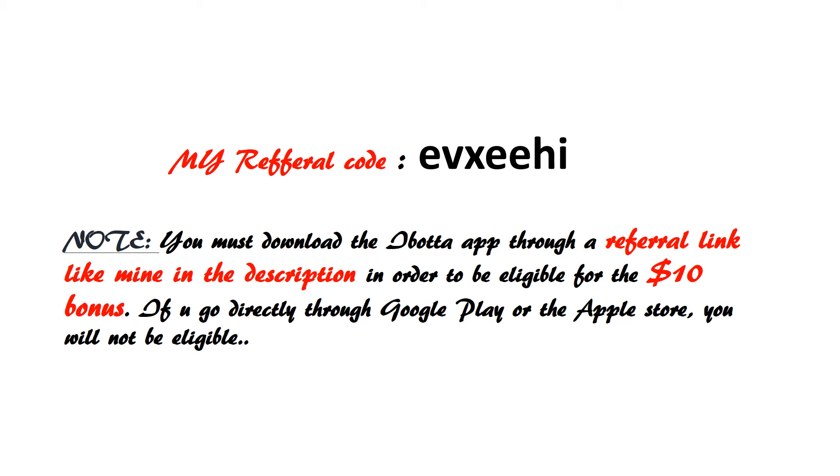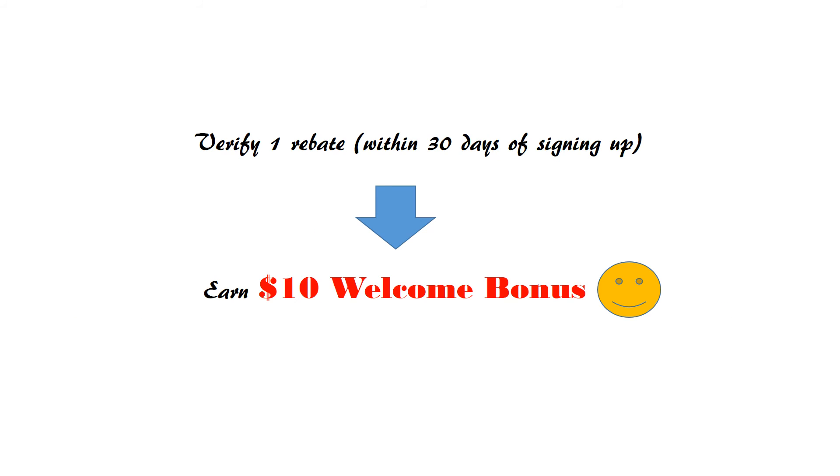If you download the app directly through the Google Play or Apple Store, you will not be eligible for the $10 bonus. Once you verify a rebate within 30 days of signing up, you will get the $10 welcome bonus.